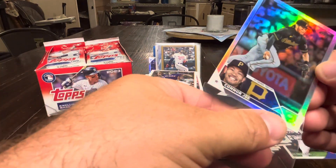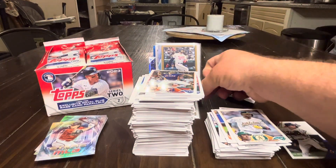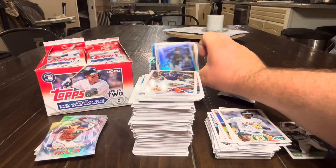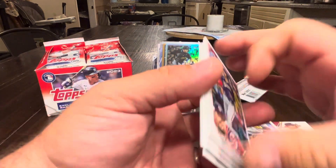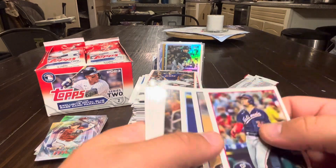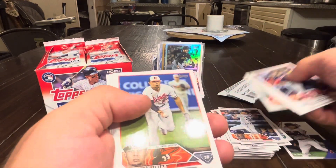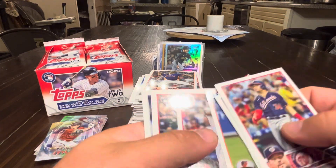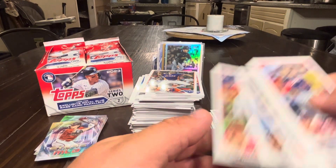Connor Joe Rainbow Foil. Running out of space. Tega Newman, that Cary Carpenter card cracks me up, Urias Castellanos, Guthrie, Olsen, Severino, Dre Jameson.